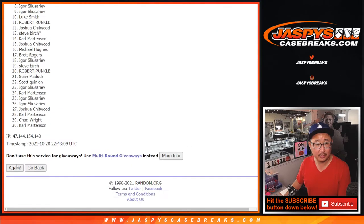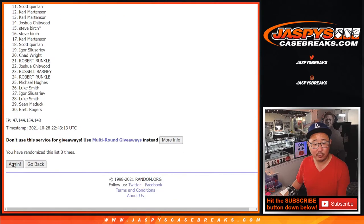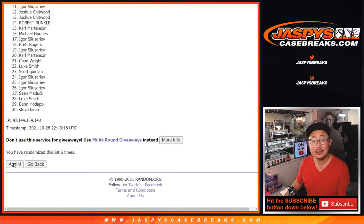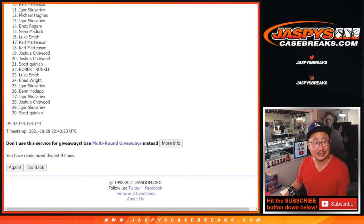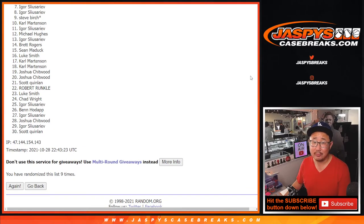One, two, three, four, five, six, seven, eight, and ninth and final time. After nine, against the top six. So from seven on down — very close, Igor, but sorry, no cigar there. Thank you very much, everybody, for giving this a shot.